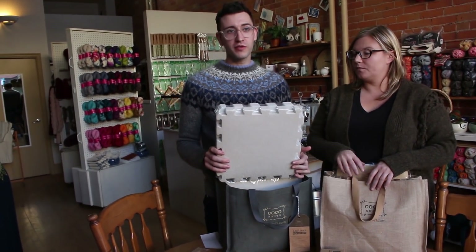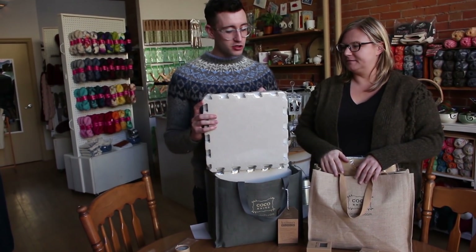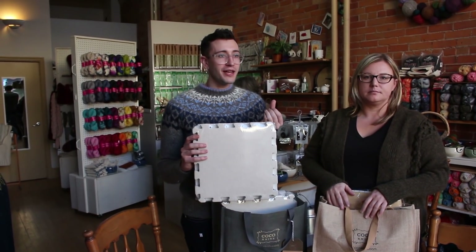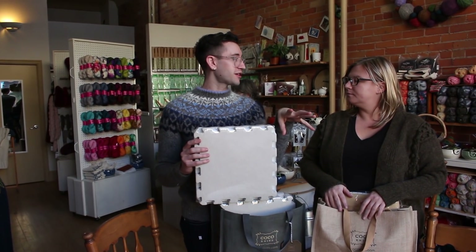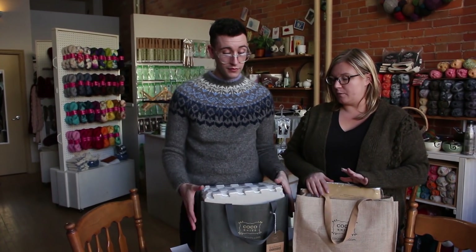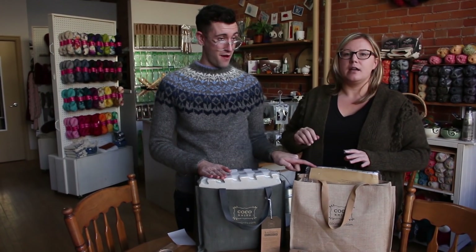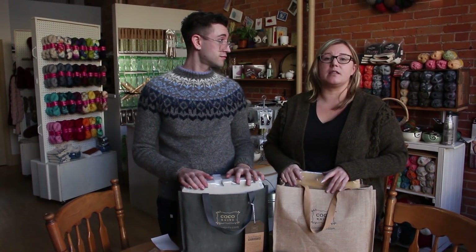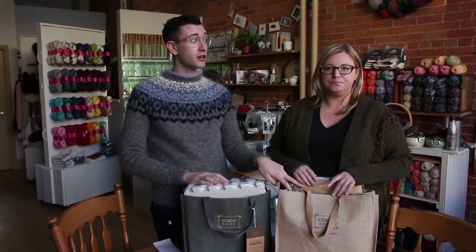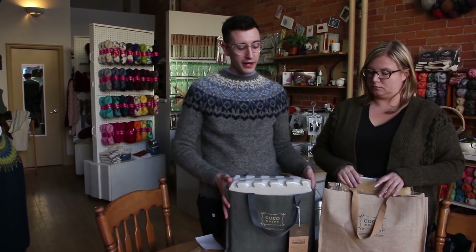In my big bag we've also got these awesome blocking mats — and I know you're saying you already have blocking mats, but these are a game changer. They have a textured, water-resistant coating and they dry faster. I don't know what sorcery Coco Knits has done, but they're fantastic. The little bit of texture adds tack so when you're putting pins in, your garment isn't shrinking back up. The water resistance also means you can lay them down to protect whatever surface you're drying your sweater on.